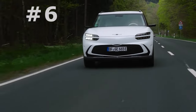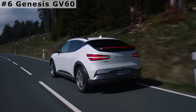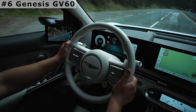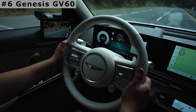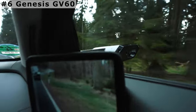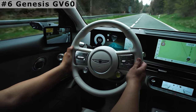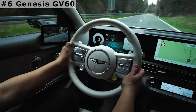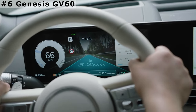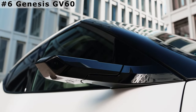Number 6: Genesis GV60 Performance. The Performance trim makes 429 horsepower, a number that can be temporarily increased to 483 horsepower when the Performance model's boost driving mode is engaged. With that driving mode in use, the GV60 is capable of blasting to 60 miles per hour in just 3.4 seconds. The Performance model has a 77.4 kWh battery pack with 235 miles of range.